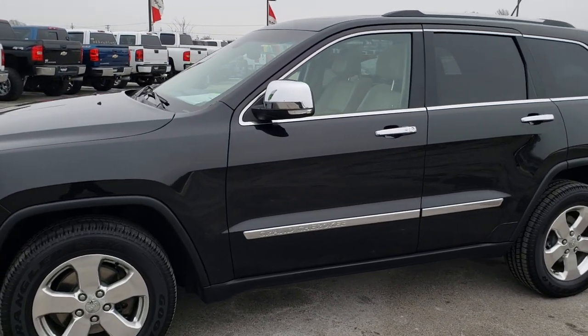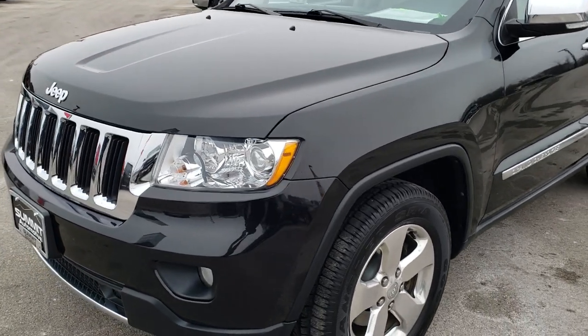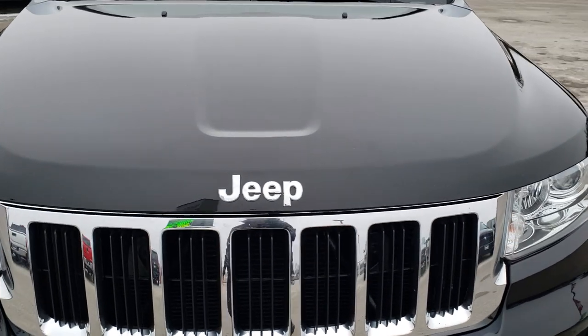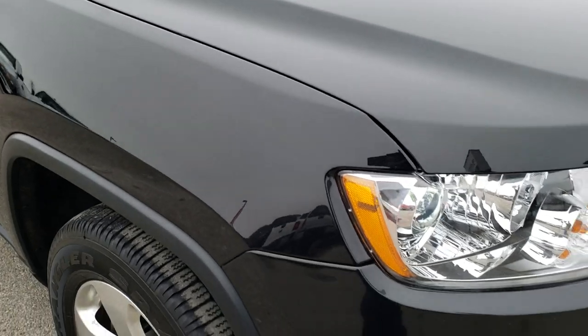This is talk number HA492A. We are here at Summit Automotive in Fond du Lac, Wisconsin, your new and used Jeep headquarters. Today we are checking out this super clean 2013 Jeep Grand Cherokee Limited.